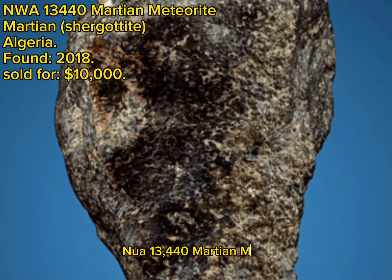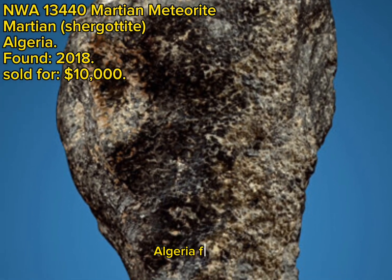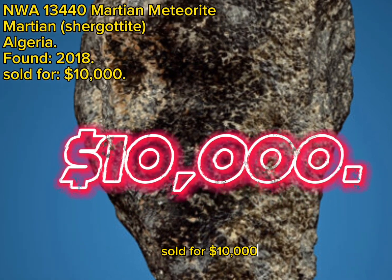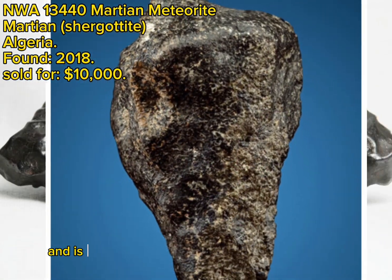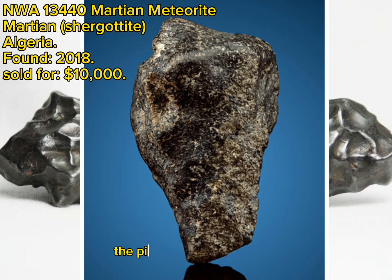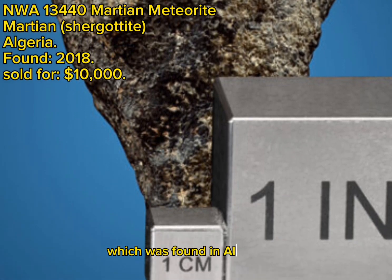NWA 13440 Martian Meteorite, Martian Shurgotite, Algeria, found 2018, sold for $10,000. This Martian meteorite weighs 126 grams and is shaped somewhat like an abstract, rocky cyclone. The piece represents NWA 13440, which was found in Algeria in 2018. The space rock from Mars is certainly rare, and this sizable specimen is the Shurgotite variety with gabbroic composition.